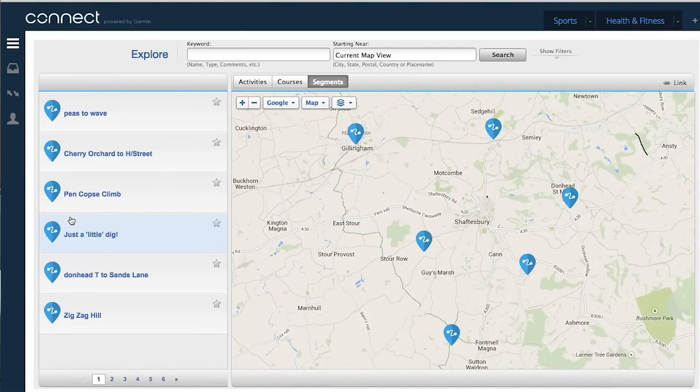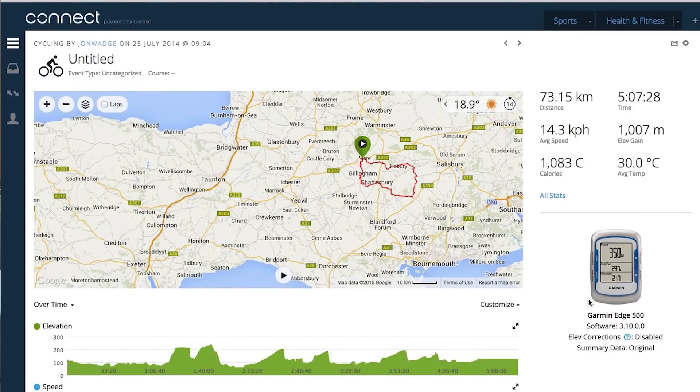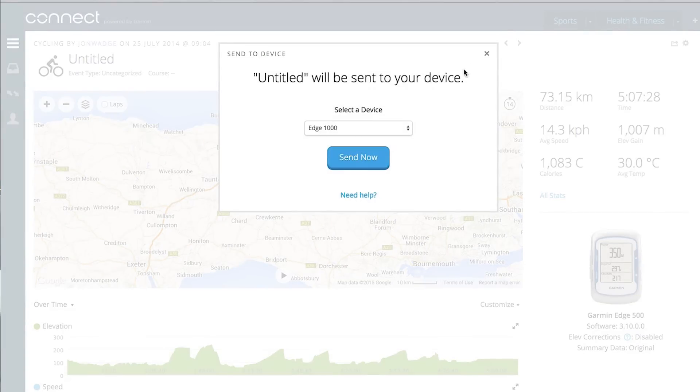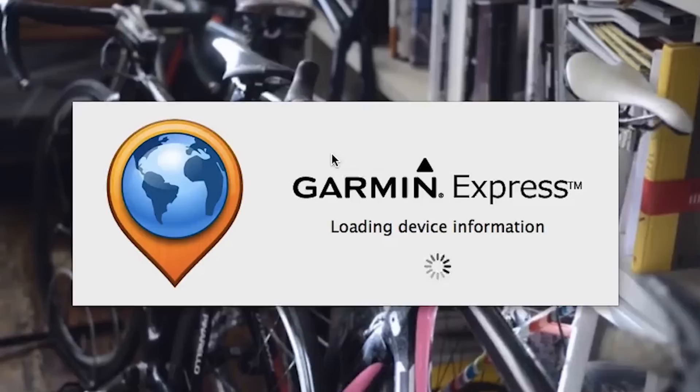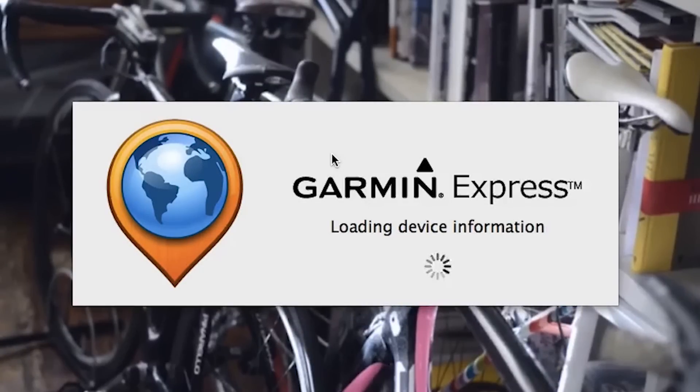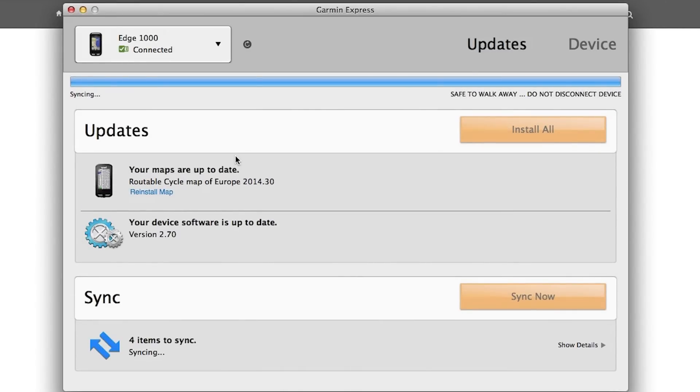With Garmin Connect, you can download to your device any routes associated with a given segment. Once you've got that and decided it looks like a nice route, go to the very top right-hand side of the screen and you'll see a little settings icon. Click on that, select 'send to device' — you should have it connected already — it will come up with your device, the Edge 1000 in my case. Hit 'send now,' Garmin Express will load up if you've already got it on your computer, and the route will be sent to your device. I personally use a Garmin 1000, but anything from the 510 upwards will allow you to do this.